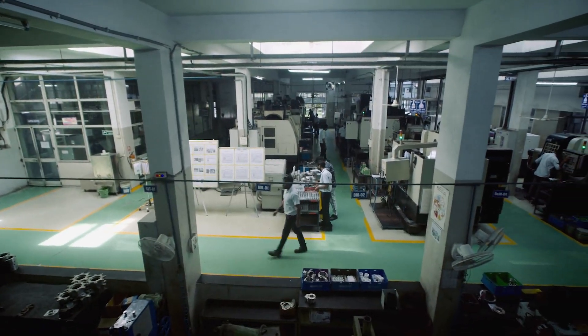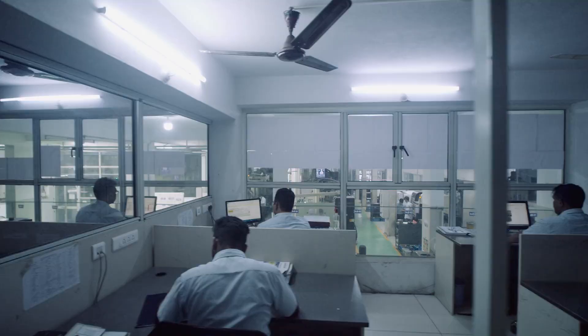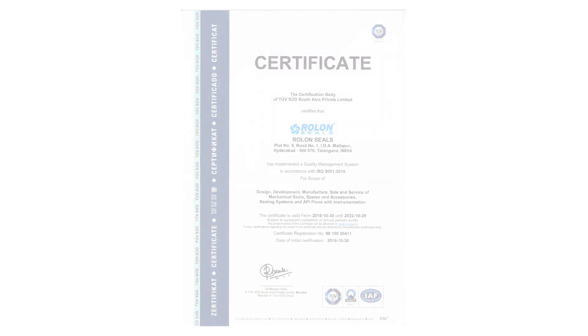Our factory is located at Hyderabad, India on a 50,000 square feet area with a well-designed workshop and office space. Our facility is ISO 9001 certified.